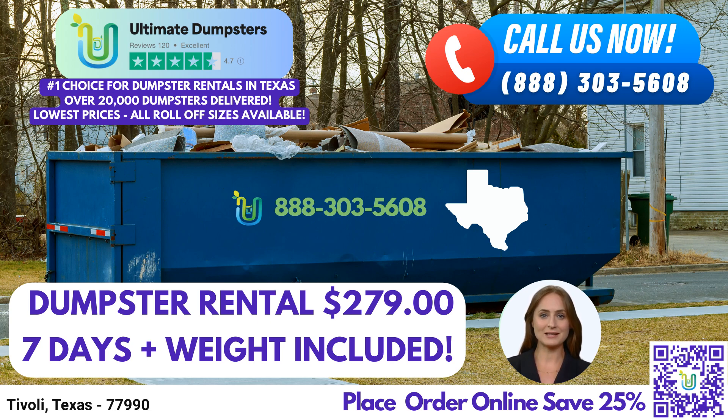Don't miss out on this fantastic opportunity to save. Thank you for joining us today and considering Ultimate Dumpsters for your roll-off dumpster rental needs in Tivoli, Texas. Remember, we're here to make your waste management process seamless and hassle-free. Give us a call or place your order online today.